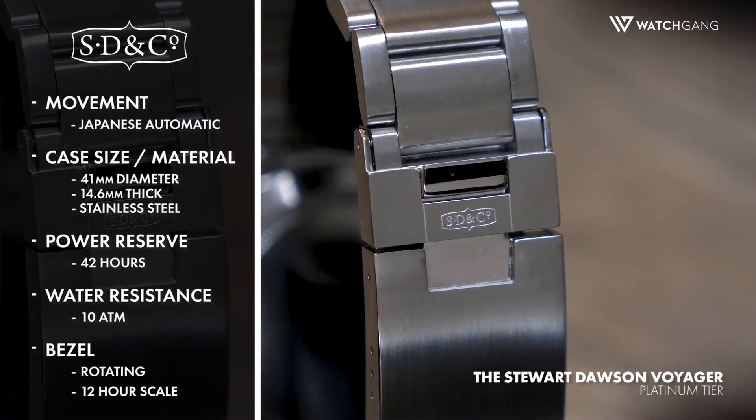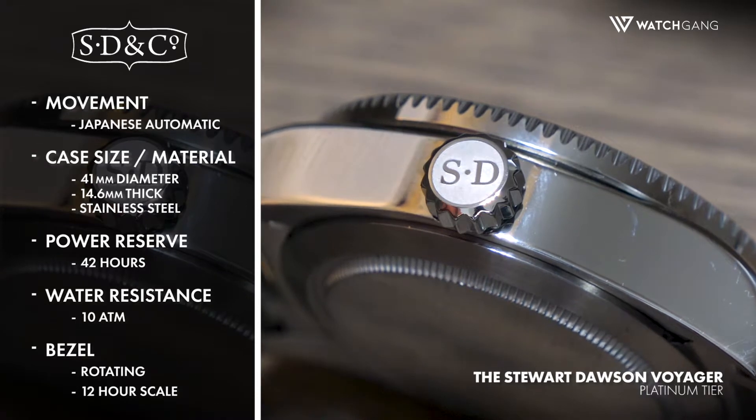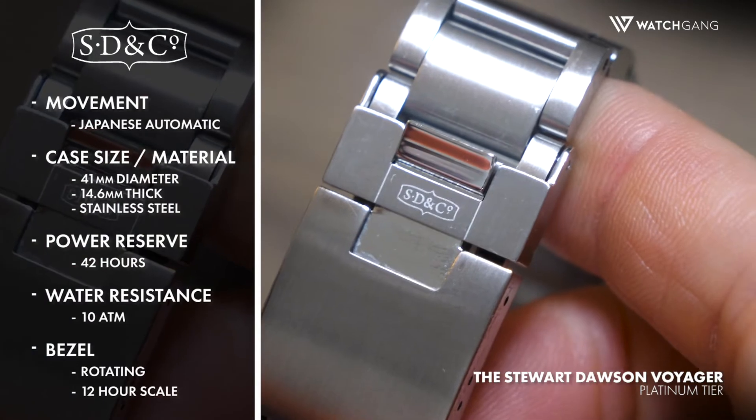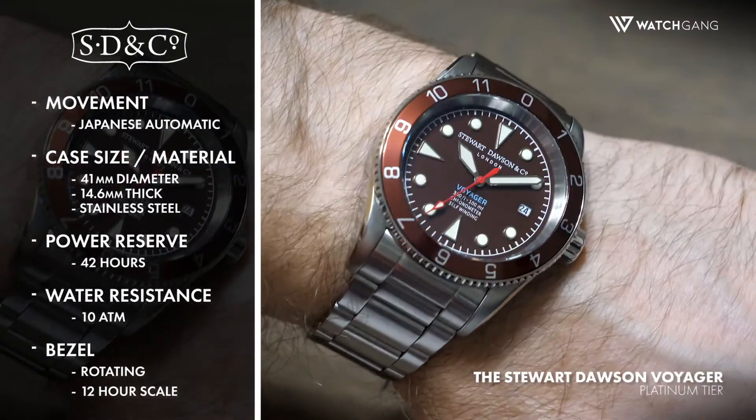This movement is set into a 41mm diameter, 14.6mm thick stainless steel case that protects a stunning face, complete with bold, easy-to-read hands and numerals filled with superluminova for enhanced readability in all lighting conditions.